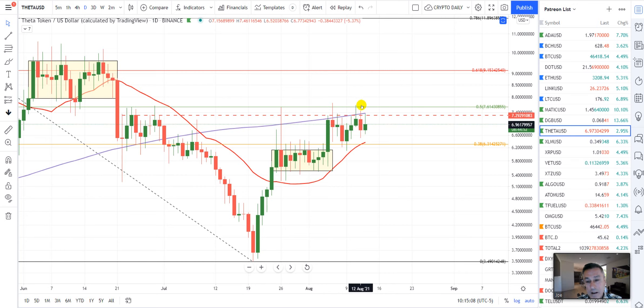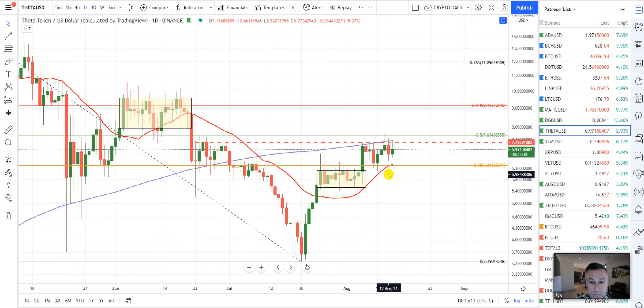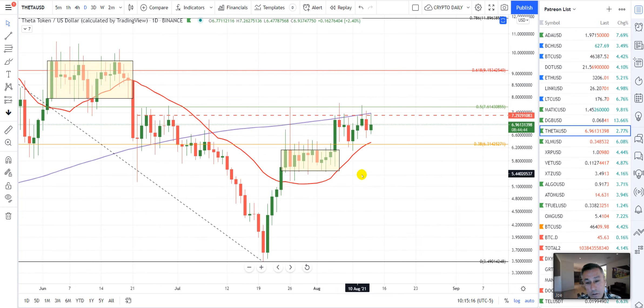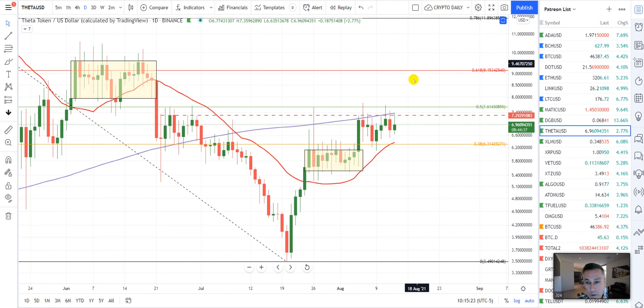We are over the 20 MA, which is bullish — you want to stay there. Once we clear that resistance, I think it's, as I say, Katie bar the door — we're going to be running.